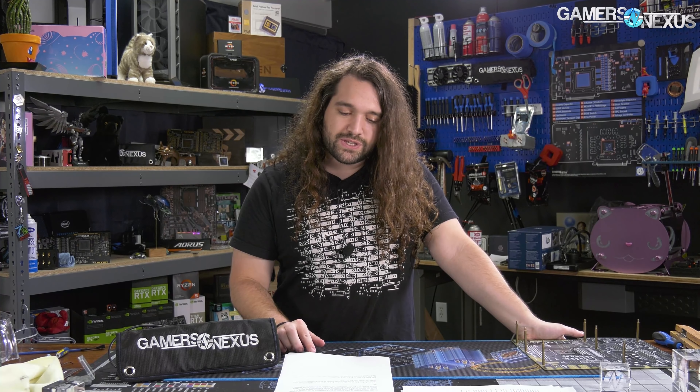Thanks for watching. To support this kind of content, you can go to store.gamersaccess.net and pick up one of our mouse mats — they ran out within 48 hours on the first run but will be available again soon. You can also go to patreon.com/gamersnexus, or just subscribe and watch more videos. We'll see you all next time.